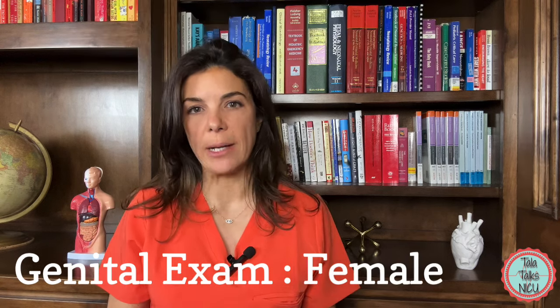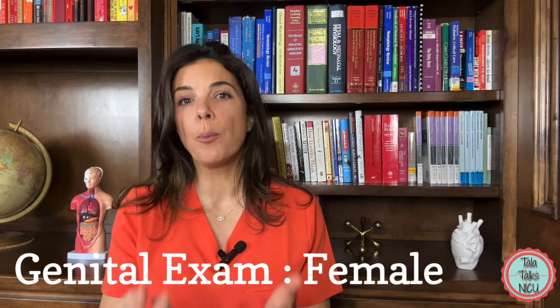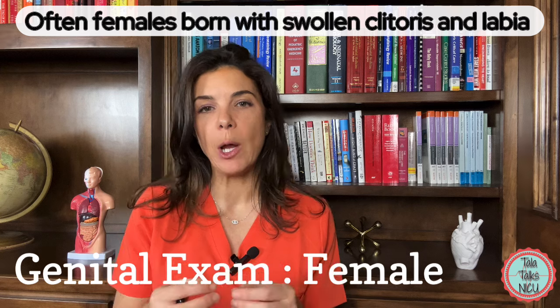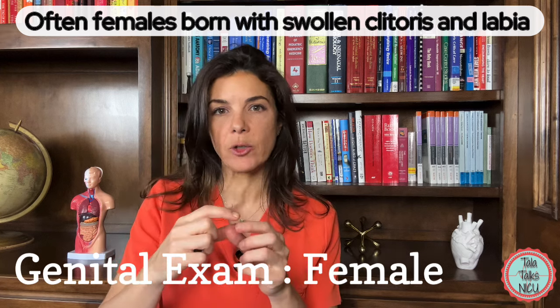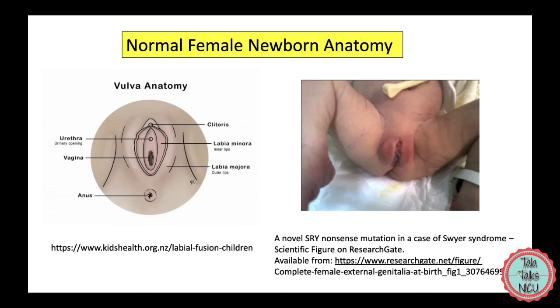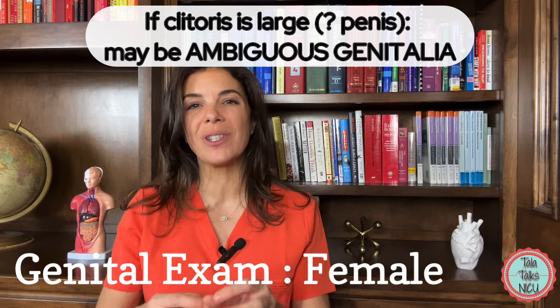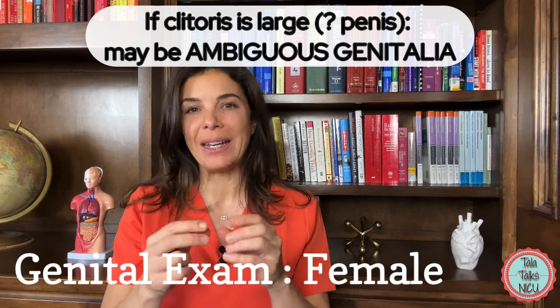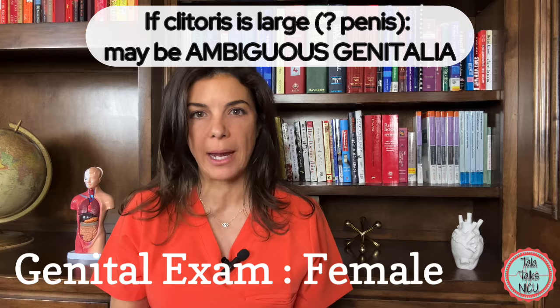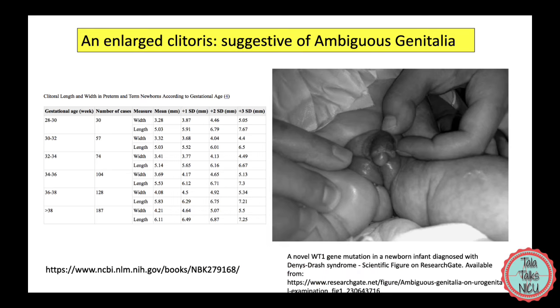Let's start with the female genital exam. When female girls are first born, they very often have a swollen clitoris and swollen labia. This can take some time for it to go down, so just get used to seeing that. If the clitoris is really, really big and it looks more like a penis, then we're more worried about ambiguous genitalia, so be sure to document that and alert somebody.